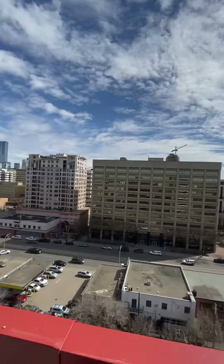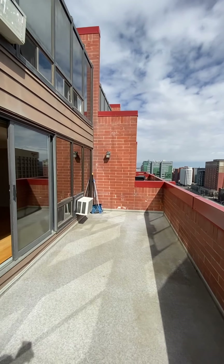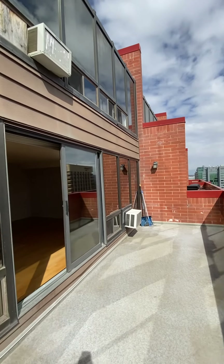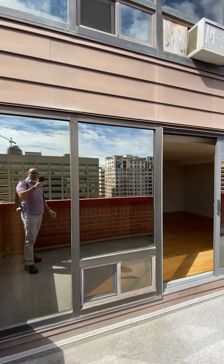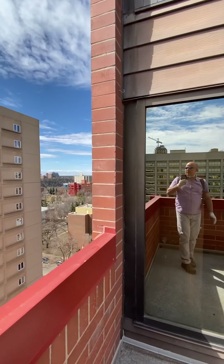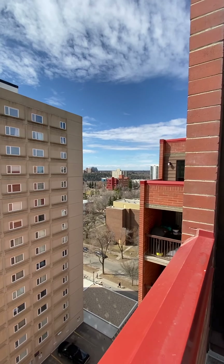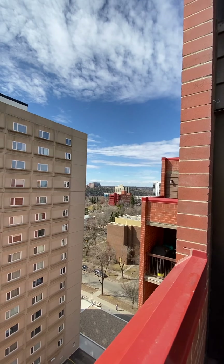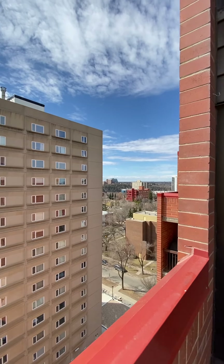It's a nice size balcony with lots of room for a table, chairs, and barbecues. It's a great second-story condo with lots of windows for lots of light. Being an end unit, you even get a little bit of west and southwest exposure from this end.